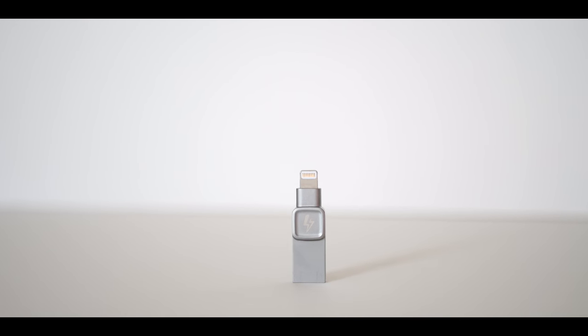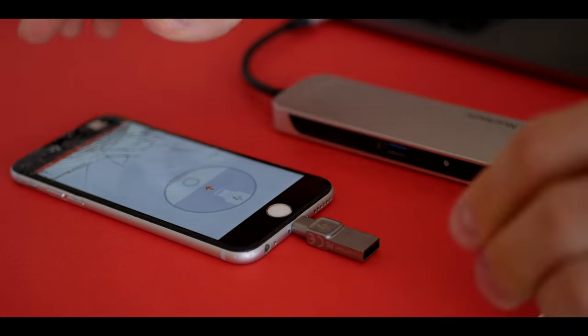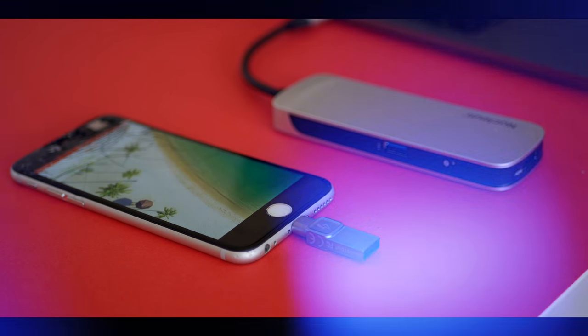This video was brought to you by the Kingston Bolt, the easy and effective way to back up all your iPhone photos and videos and free up storage on your iPhone. Check out the link in the video description to learn more.